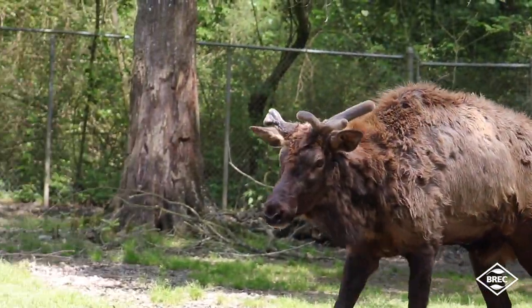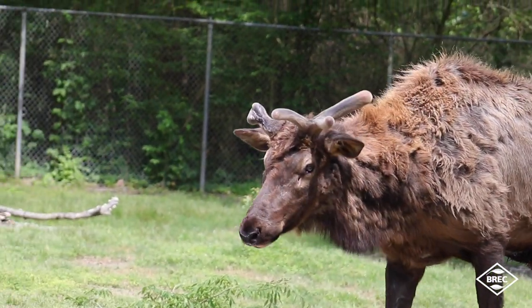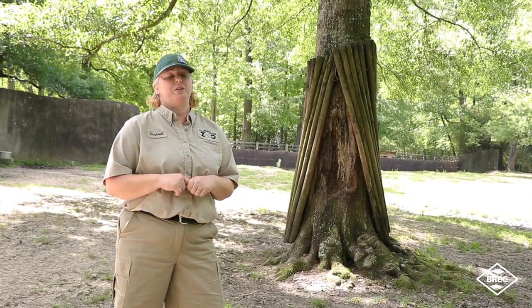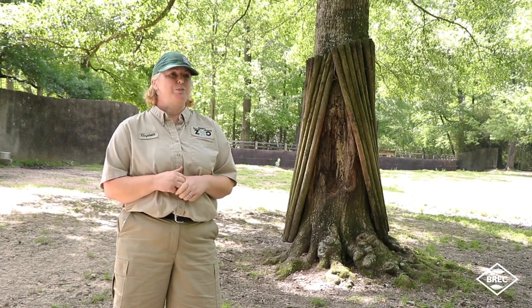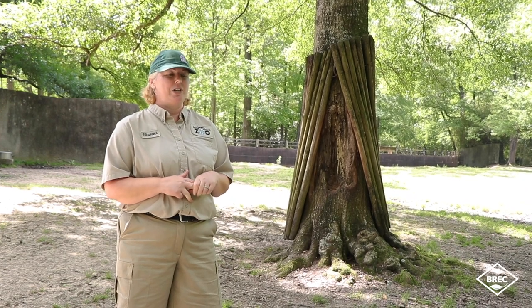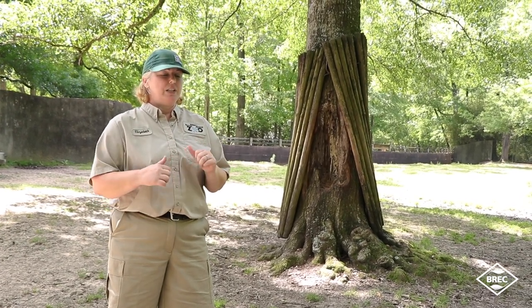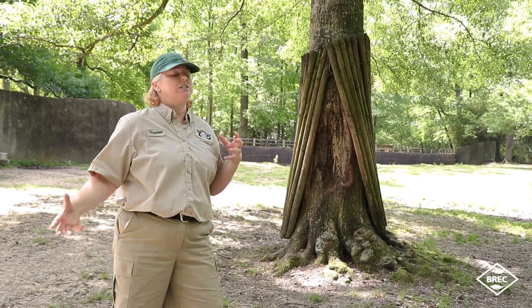If anybody has any questions about the condition of the elk, if you see a keeper on the grounds, please feel free to ask us — we love talking about our animals and have no problem answering questions. Rudy is one of our favorites; he's been here almost his whole life, everybody knows Rudy, and we all love him. Once you get back here, say a big hello to him — he'll be glad to greet you with his rack of growing antlers.